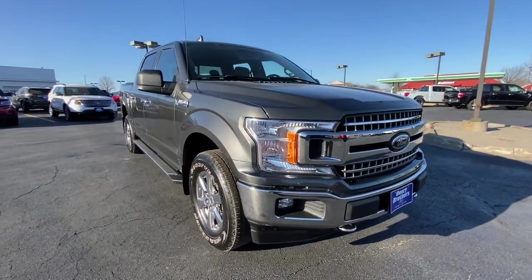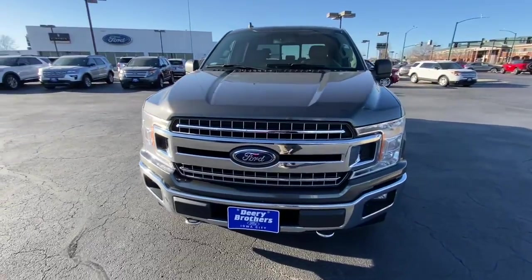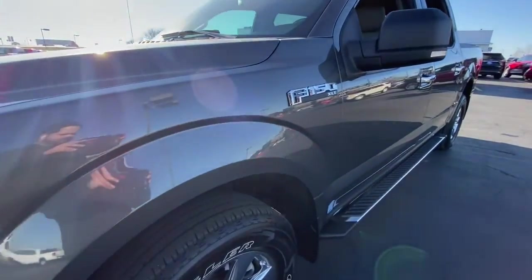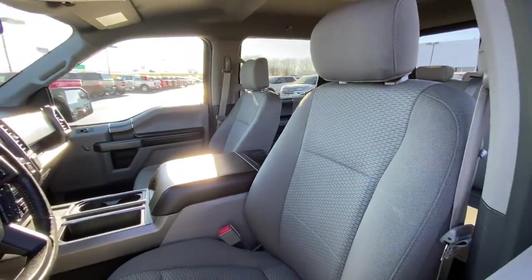Get acquainted with the 2018 Ford F-150. This vehicle is an outstanding buy with fewer than 50,000 miles on the odometer. Enjoy a new level of ease and confidence whether at work or play when you're in this F-150.